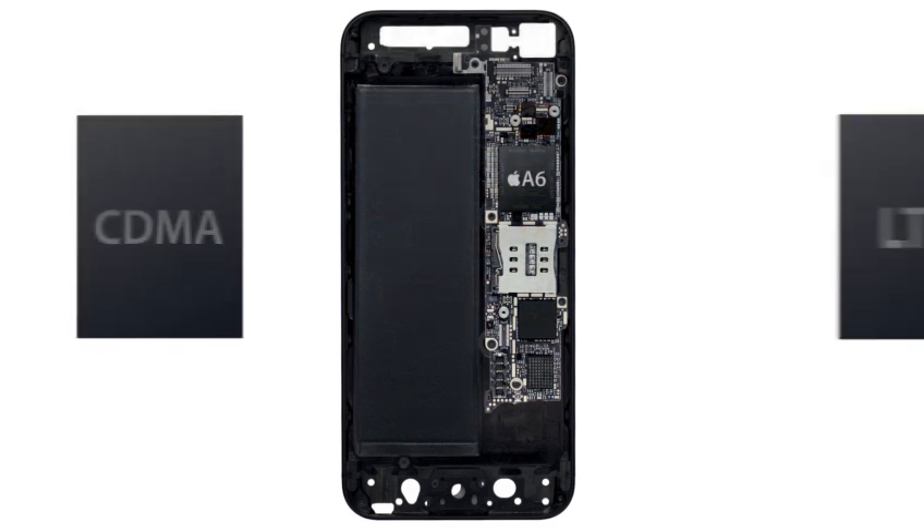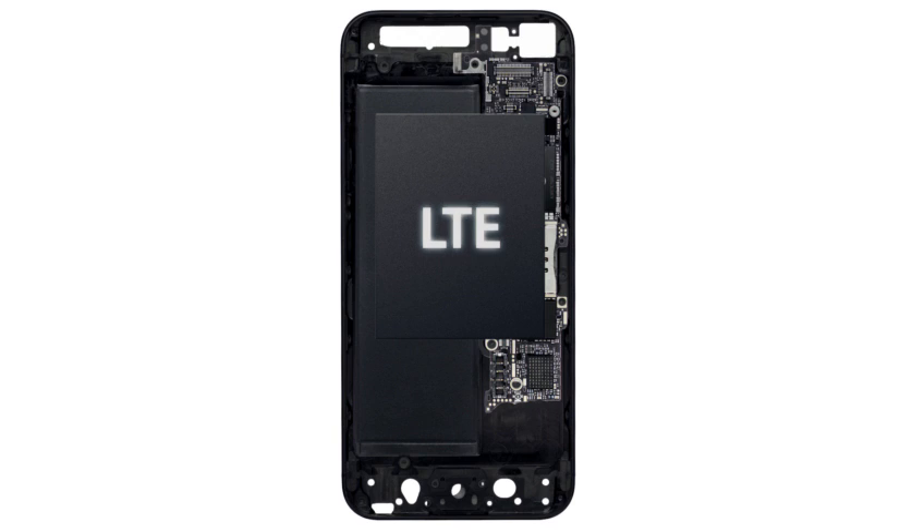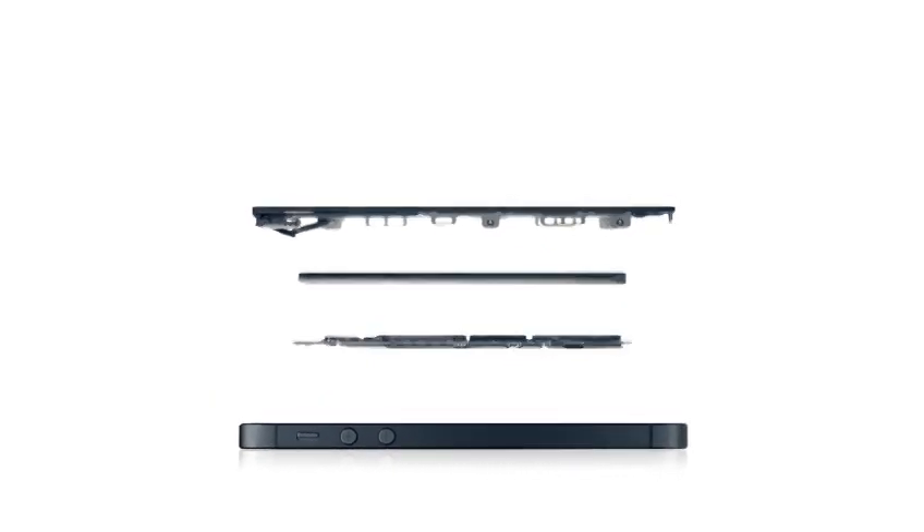The conventional approach of designing LTE into a world phone uses two chips. With the new iPhone, both voice and data technology are combined onto a single chip. This is one of the real breakthroughs that enables iPhone 5's thin design. We're also introducing an all-new Apple-designed A6 chip.